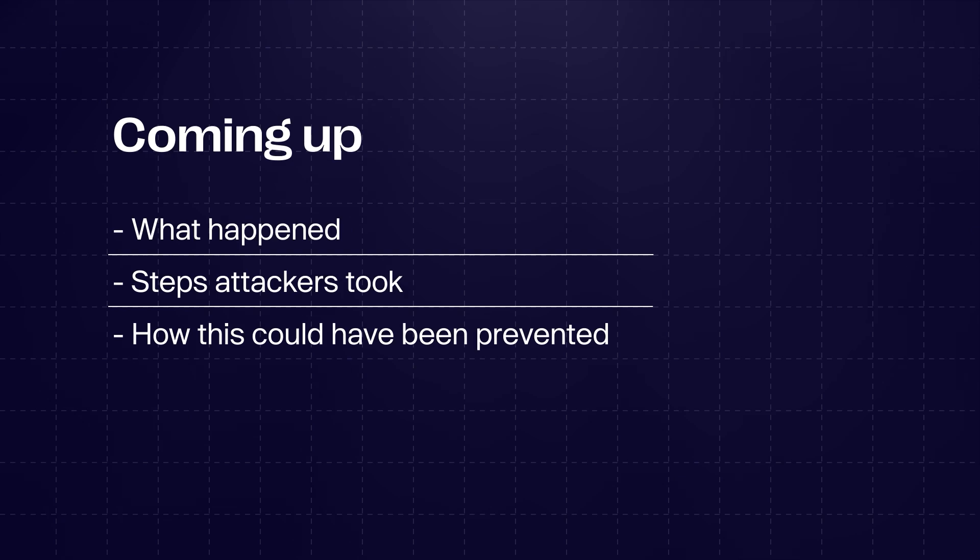The largest cryptocurrency hack in history has just happened. In this video, I want to break down exactly what happened, the steps the attackers took including the technologies they used, and how this could have been prevented.